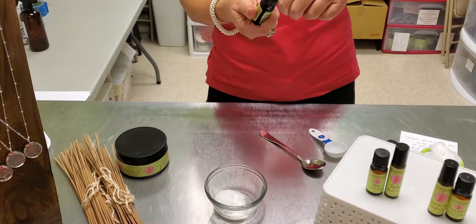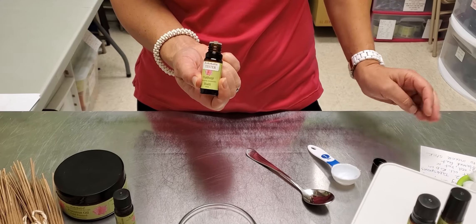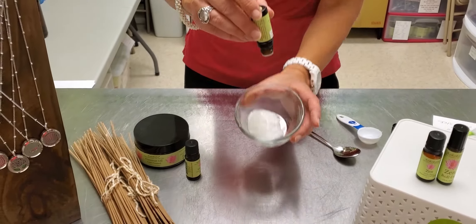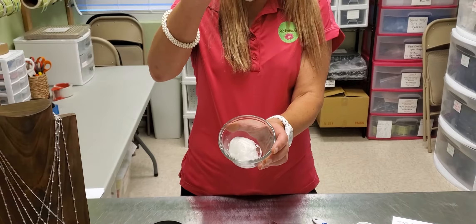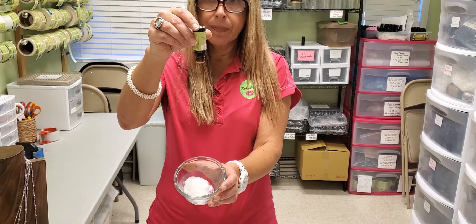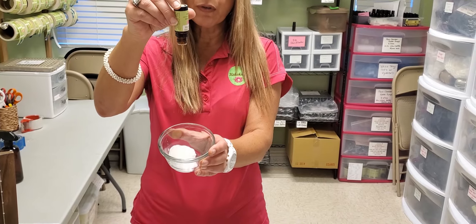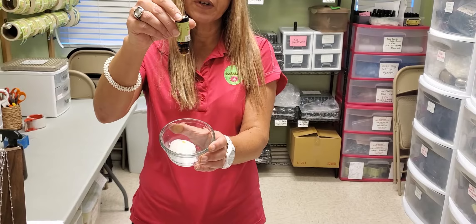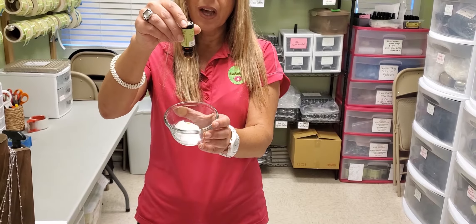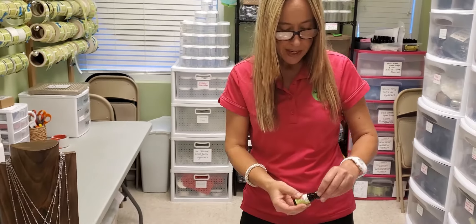Now we're going to add 10 drops of vetiver essential oil. The vetiver is very, very thick — like I was saying in the last video, it's like molasses. So when you first have it come out, it's going to take its sweet time. Hold it completely upside down and that first drop takes a little bit to come down. I'm just going to do a few drops so you don't have to sit here and wait — three drops here, but you're going to continue to 10. So you'll do a total of 10 drops of vetiver essential oil and two tablespoons of coconut oil.